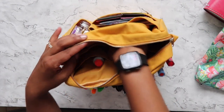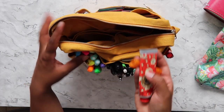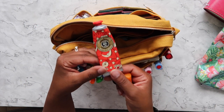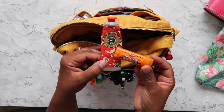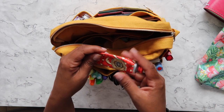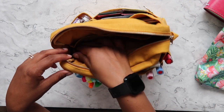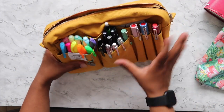I have some rose hand cream — this is my favorite hand cream, it smells so nice — and some lip balm. These are two things you'll find everywhere: in my handbag, in my car, in the kitchen, everywhere.